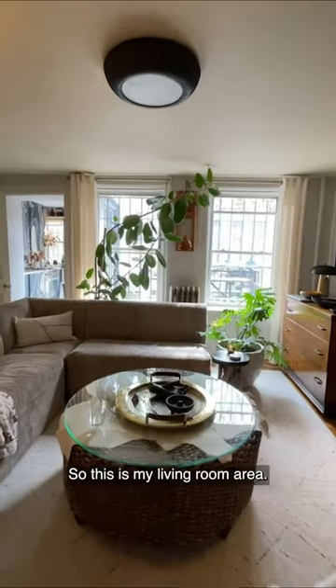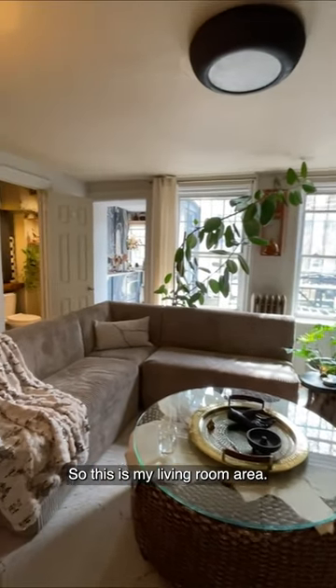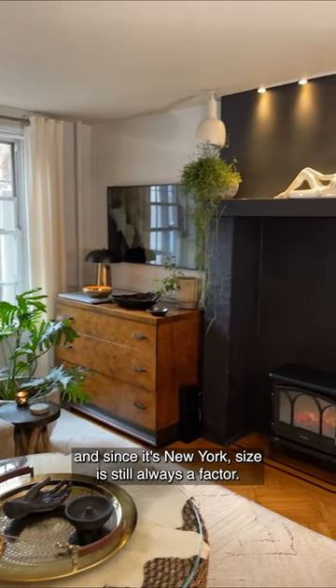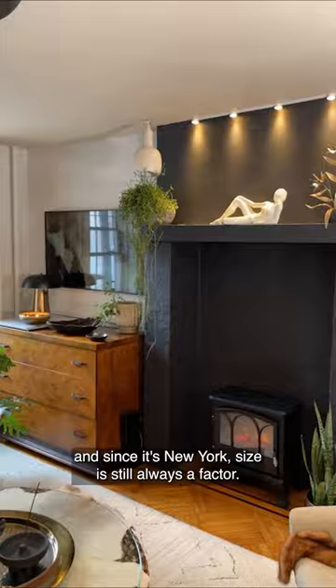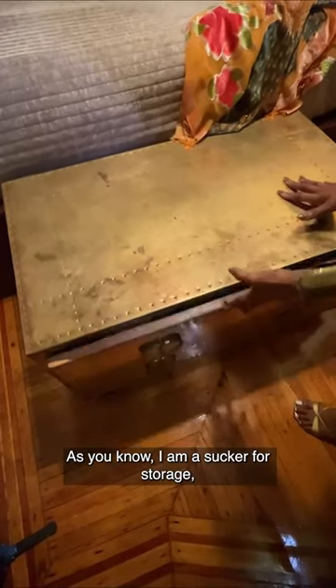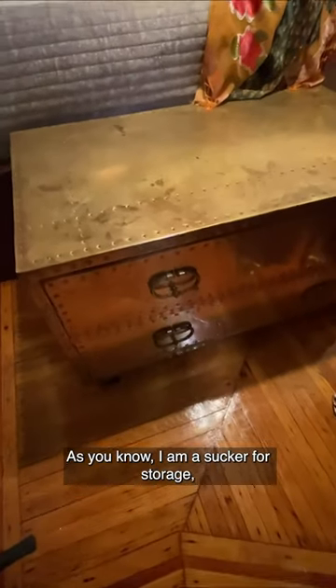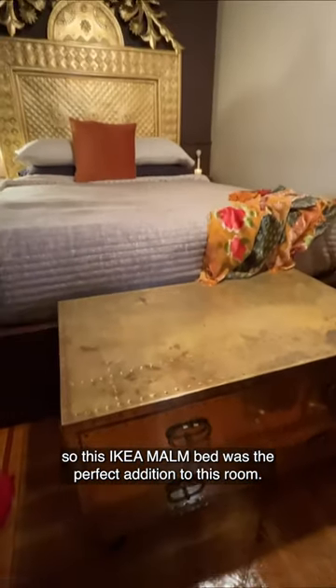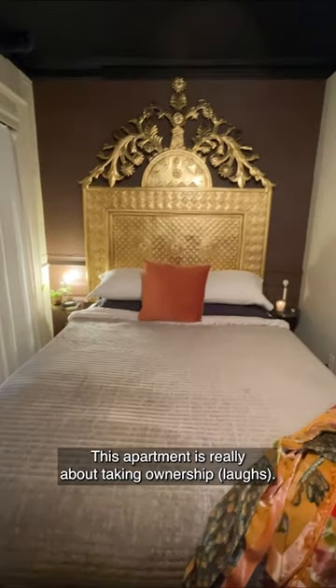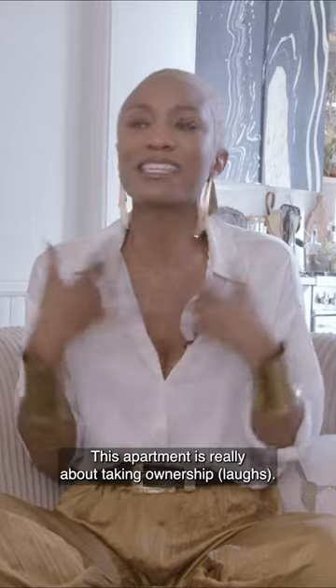This is my living room area. The arrangement of this room needed to be very intentional, and since it's New York, size is still always a factor. As you know, I am a sucker for storage, so this IKEA murphy bed was the perfect addition to this room.